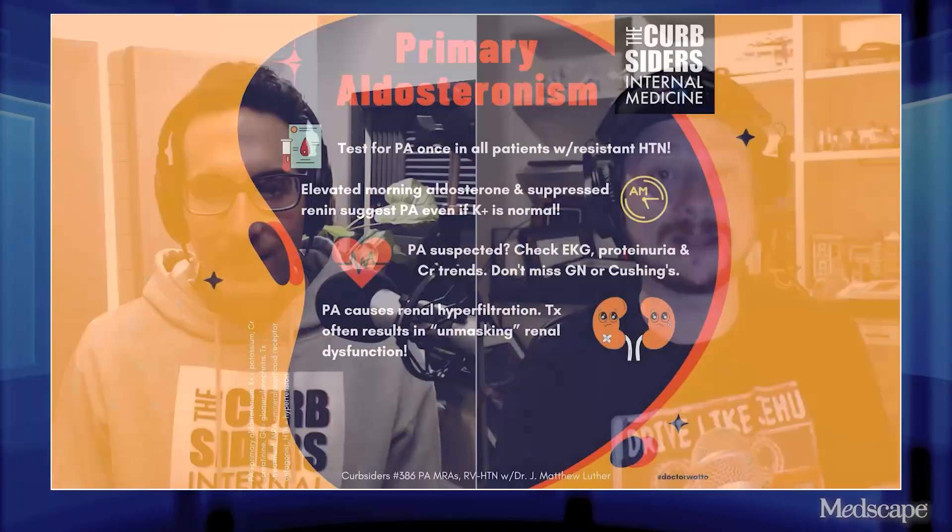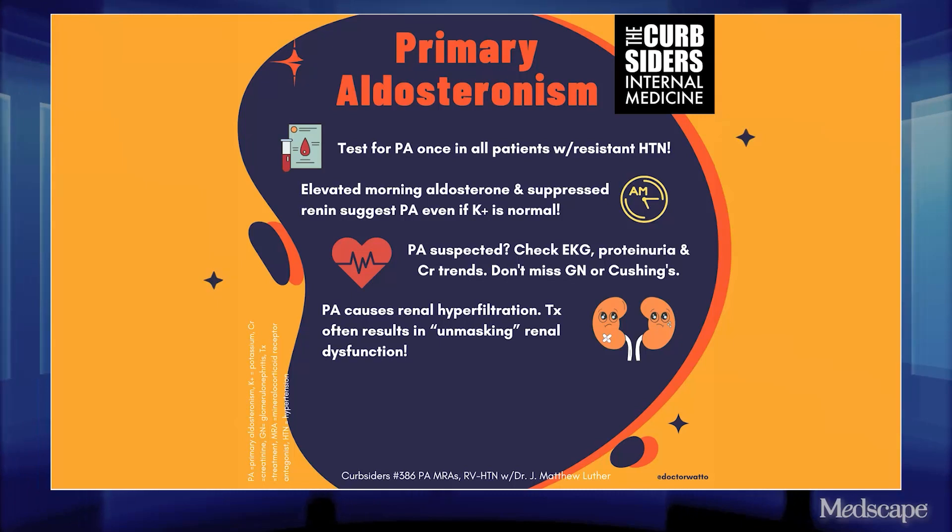Should we freak out if the creatinine goes up once we start treatment for primary aldosteronism? Our guest explained that it's not uncommon at all. You can see an increase in creatinine once you control blood pressure — you're reversing some hyperfiltration, which may have artificially preserved the creatinine. Once you manage blood pressure appropriately, that can unmask underlying chronic kidney disease that was probably there already. He notes these patients tend not to progress as much to hemodialysis once blood pressure is controlled — you might see an initial bump, but then it tends to stabilize.